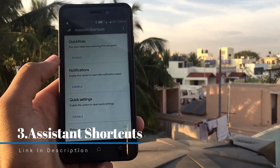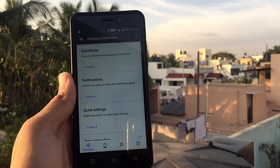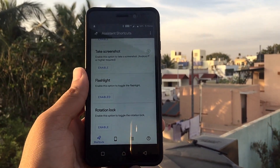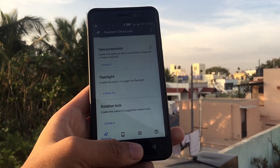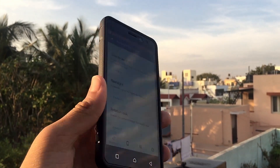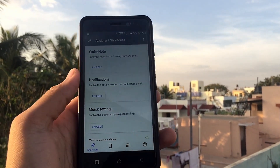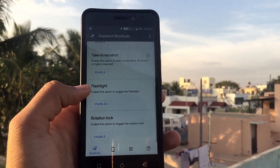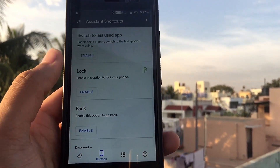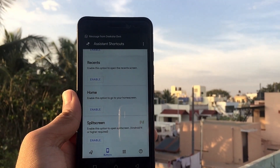The next app on the list is Assistant Shortcut. If your phone is running Android 7 or above, long pressing the home button activates Google Assistant. If you don't want that and want something else instead, this is the app. I've enabled it to turn on the flashlight — long press turns it on, and the same again turns it off. You can also do things like take a screenshot, lock the device, or enable split screen.